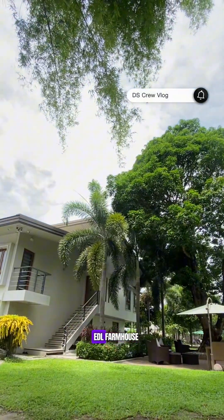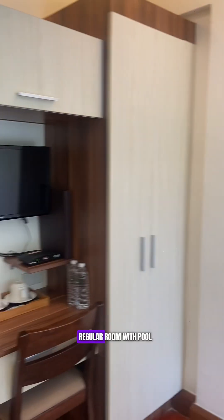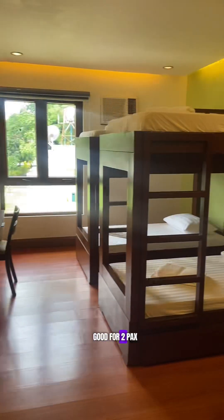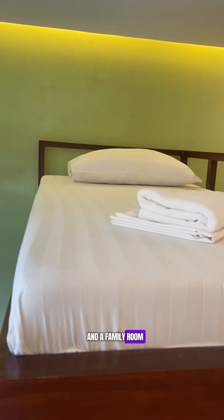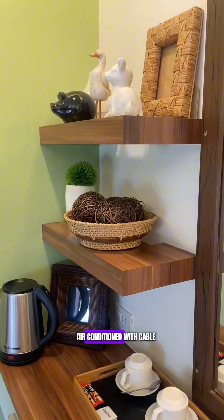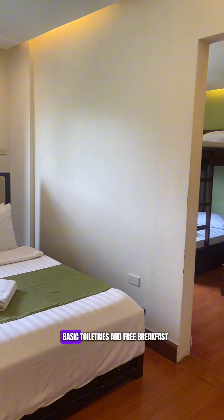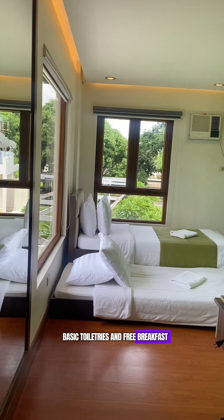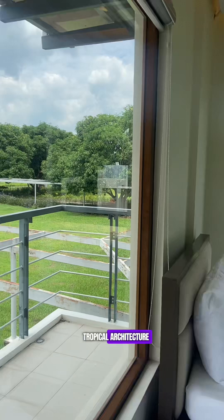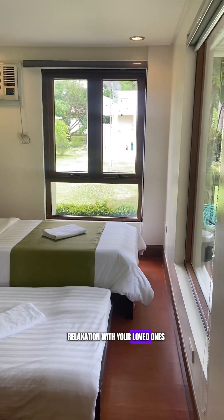Time to explore Estancia! Let's start with EDL Farmhouse. They offer a standard room good for two, a regular room with pool and garden view good for two, and a family room with connecting rooms good for six. All rooms are fully air-conditioned with cable TV, en-suite bath, basic toiletries, and free breakfast. The design is a combination of Scandinavian and tropical architecture, perfect for relaxation with loved ones.